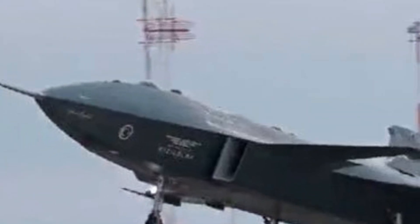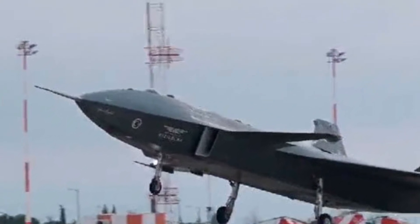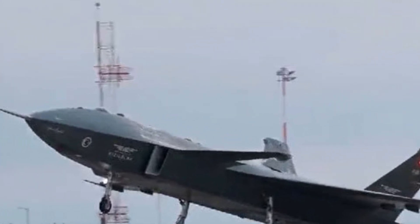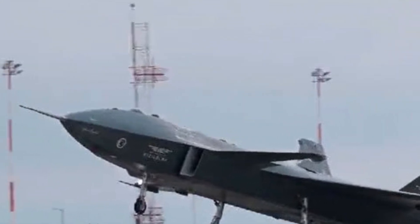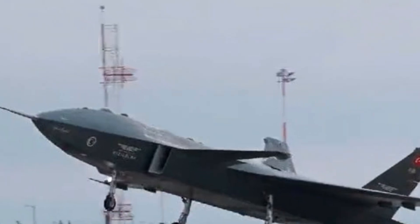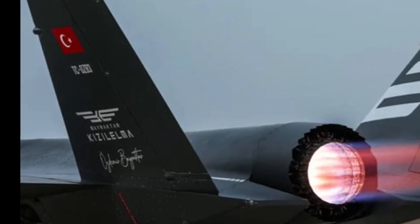The Kızılelma is powered by a single high-performance turbofan engine, capable of supersonic speeds and agile maneuvering. Its aerodynamic design is optimized for stealth, including blended fuselage shapes, internal weapons bays, and radar-absorbent surfaces. The drone's lightweight, advanced composite materials not only enhance performance but also reduce operational costs and increase efficiency in long-duration missions.